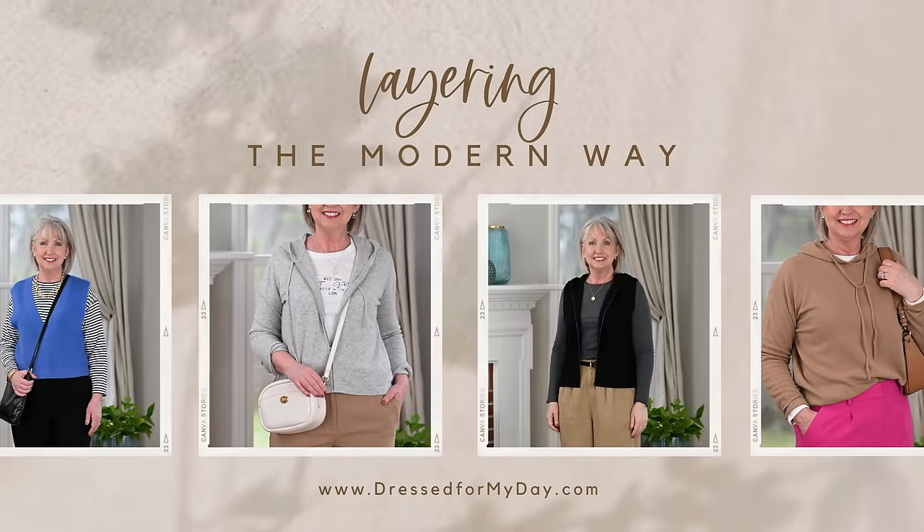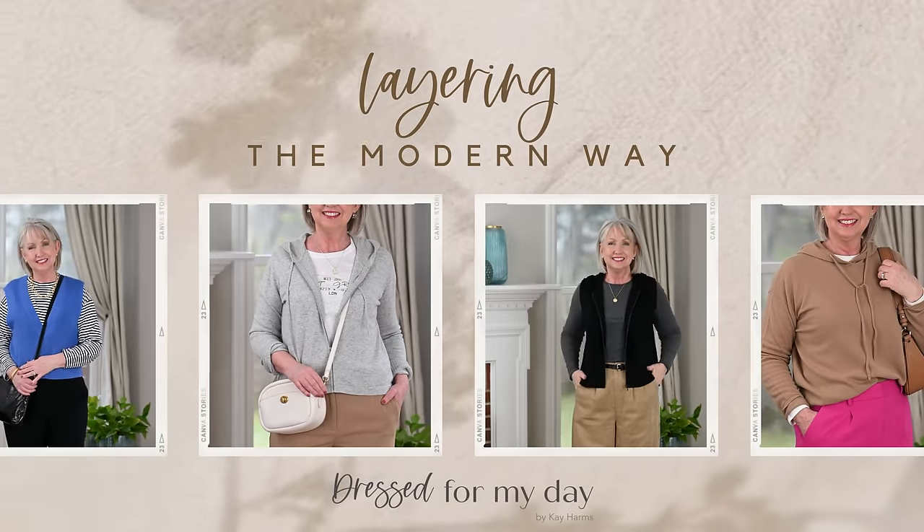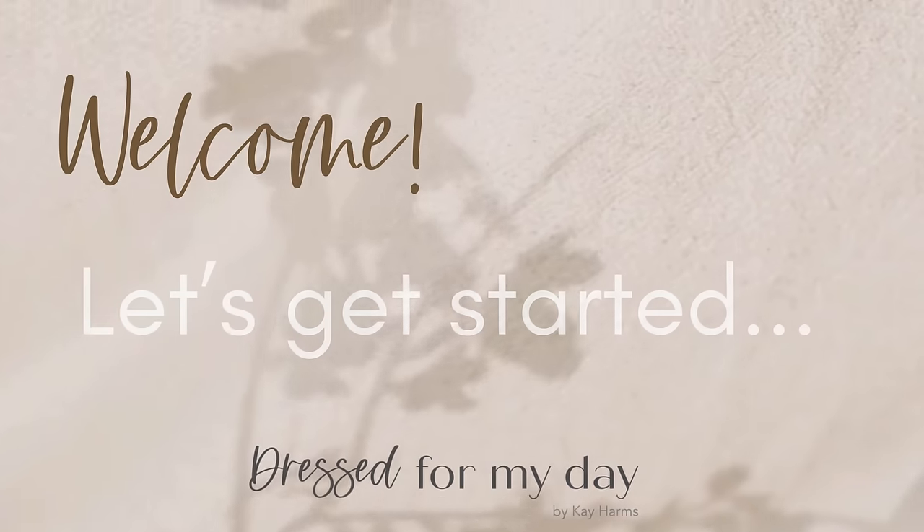Today, I'm sharing the modern way to layer your outfits from now and through spring. Hello ladies, welcome to today's video. I'm so glad you're joining me. Today is pure fashion — I think I've got six or seven outfits. I'm layering the modern way.